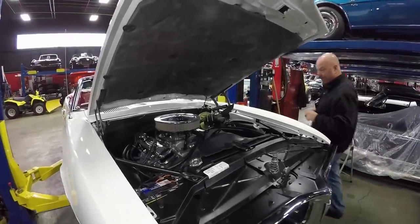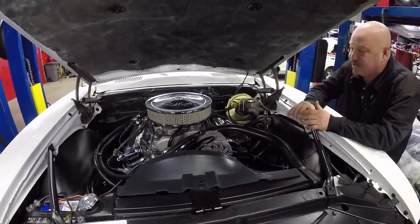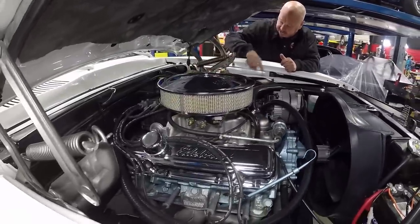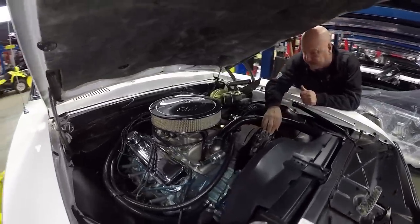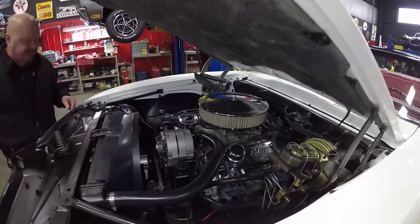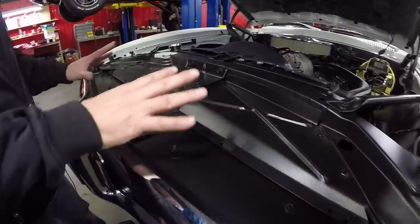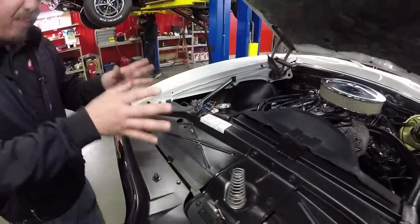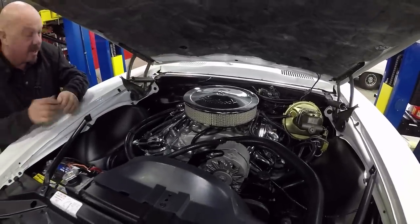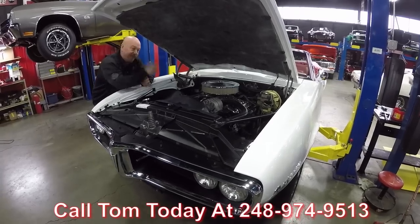Under the hood here — this thing has had a 400 installed, and something really cool: it's out of a 1977 TA, which is kind of cool. We've got an HEI distributor, looks like a brand new power booster and master cylinder and proportioning valve, alternator looks like it's new, power steering pump looks new. It's got a period correct fan and an Edelbrock carburetor with an electric choke. You guys that know Pontiacs — look at this whole area here. Normally on Pontiacs this is all beat up and dingy and ugly, but this looks brand spanking new up here. The inner wheelhouses look new, the firewall looks new, the paint on the bottom side of the hood looks new. This is an amazing machine. Give us a call at 248-974-9513 and let Vanguard Motor Sales park this dream in your driveway.